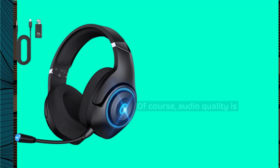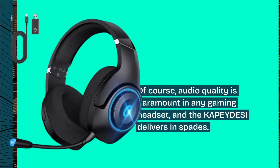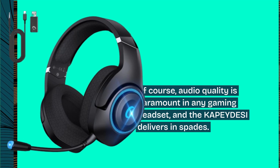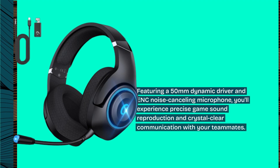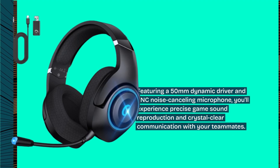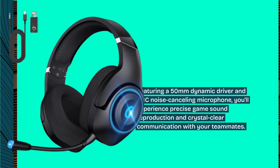Of course, audio quality is paramount in any gaming headset, and the KAPEYDESI delivers in spades. Featuring a 50mm dynamic driver and ENC noise-cancelling microphone, you'll experience precise game sound reproduction and crystal-clear communication with your teammates.